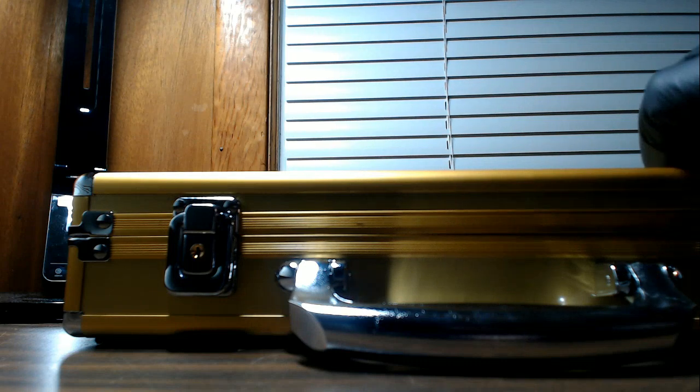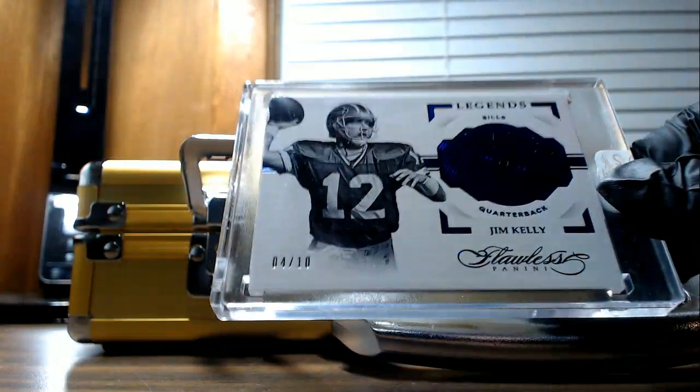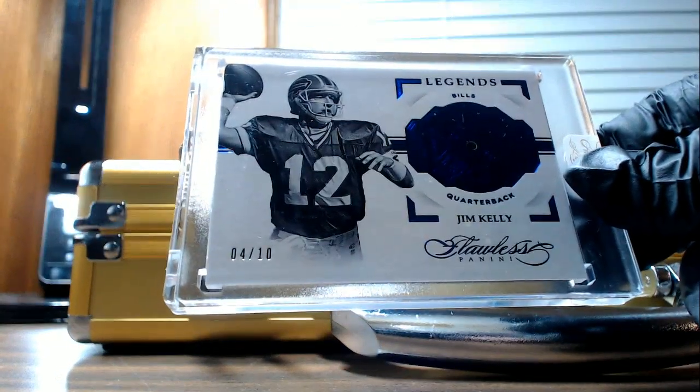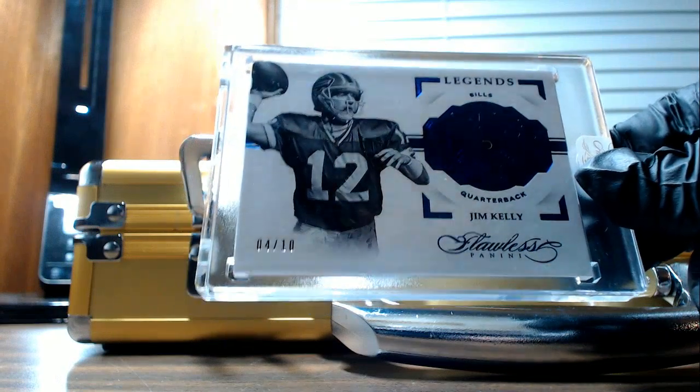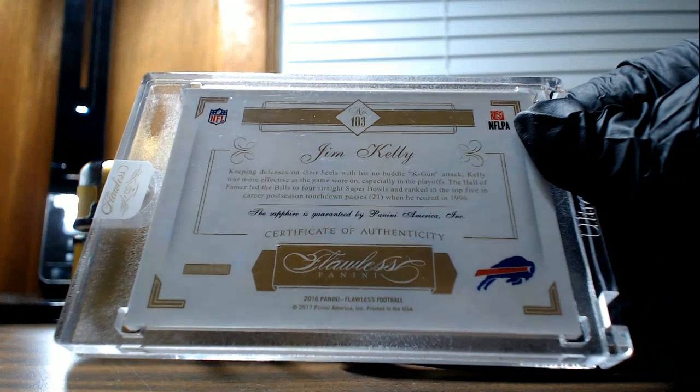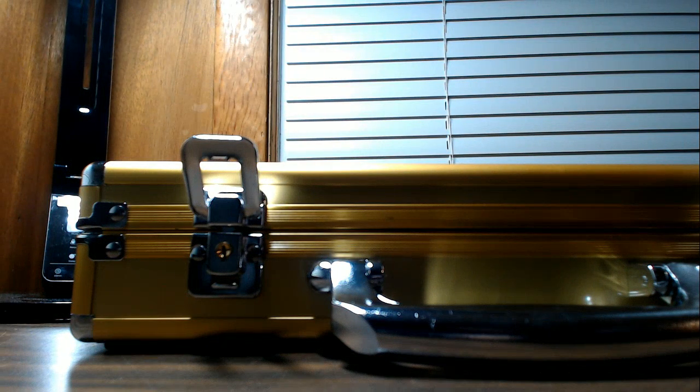Let's see what is inside the cased cards. I'm going to go left, right, center as last. We'll start with a gem for the Buffalo Bills — Jim Kelly, number four of ten. Brian B. Sapphire. That Sapphire Jim Kelly is going out to Brian B.